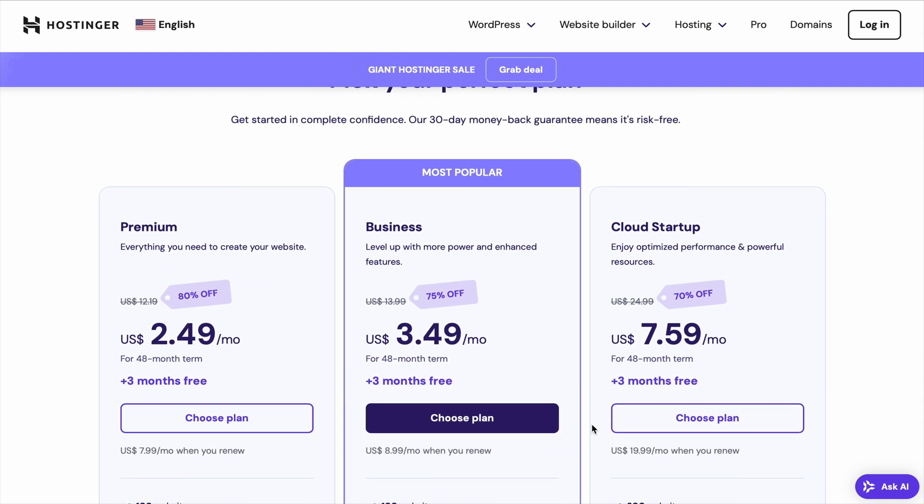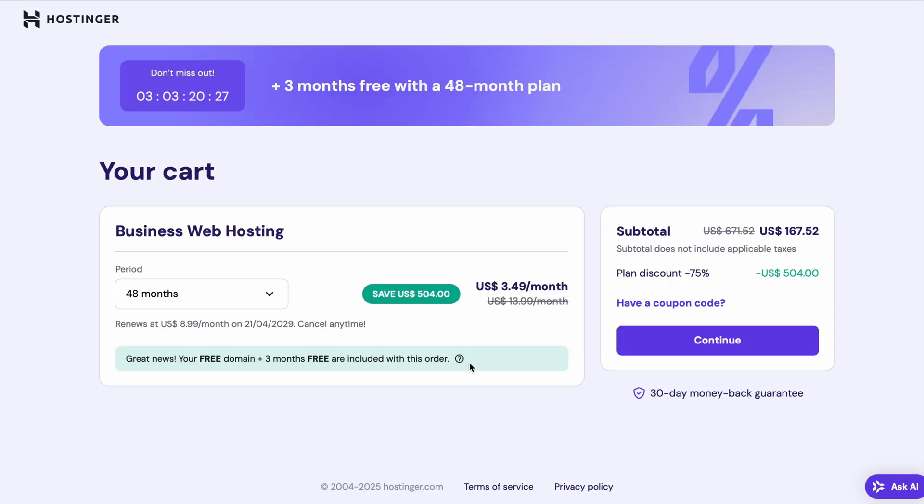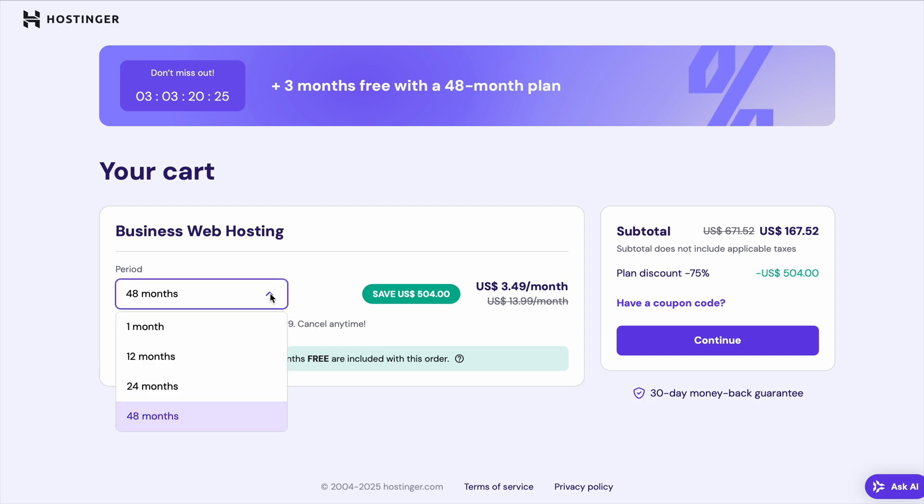Choosing a longer-term plan is a smart move to maximize your savings. With longer plans, you'll get three extra months of hosting for free, and you'll avoid the $4.99 setup fee that applies to shorter plans.